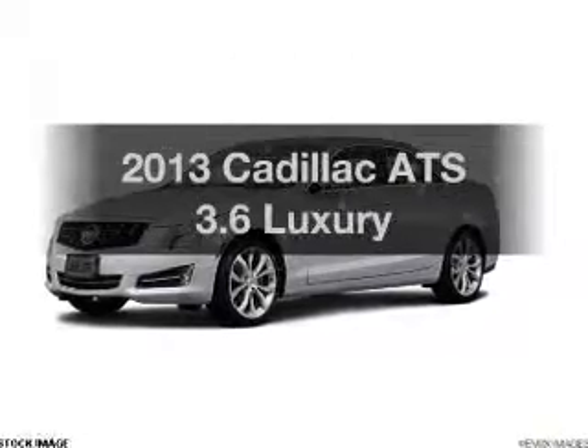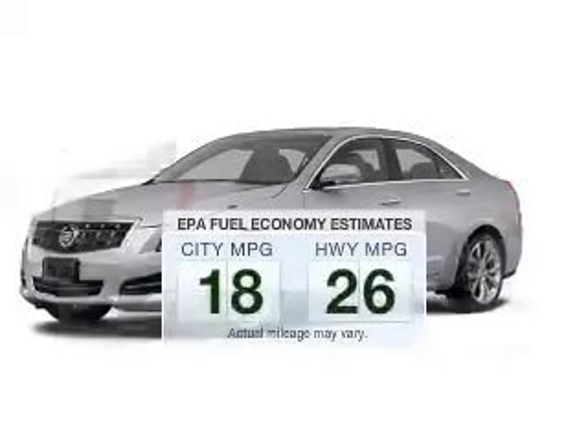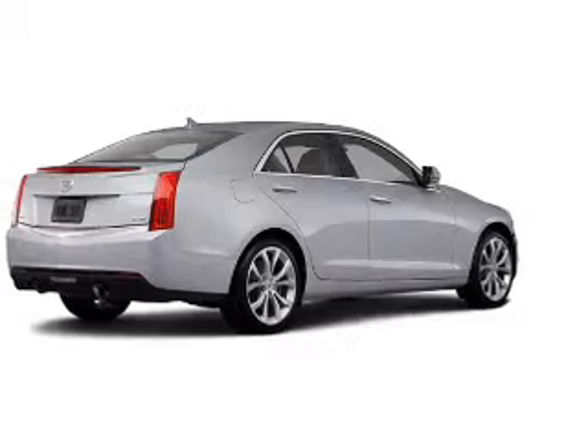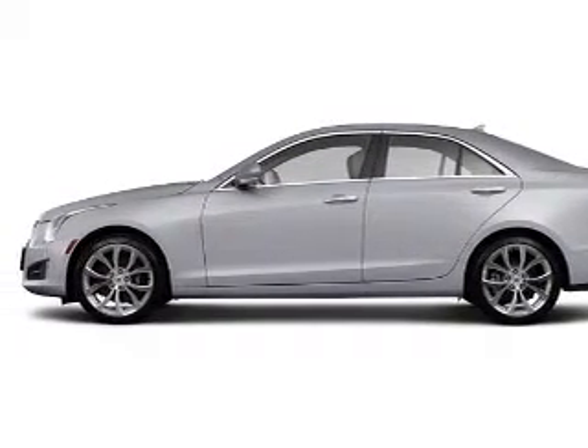If you're looking for an automobile with great attributes, look no further. Low emissions and the good fuel economy offered in this vehicle are important to you and the environment. The powertrain includes all-wheel drive with a solid six-cylinder engine that responds smoothly to its six-speed automatic transmission.